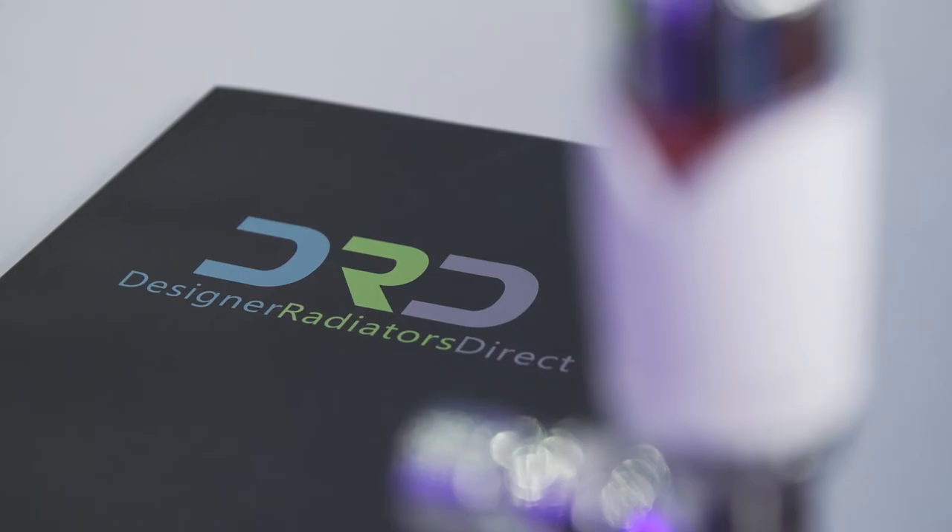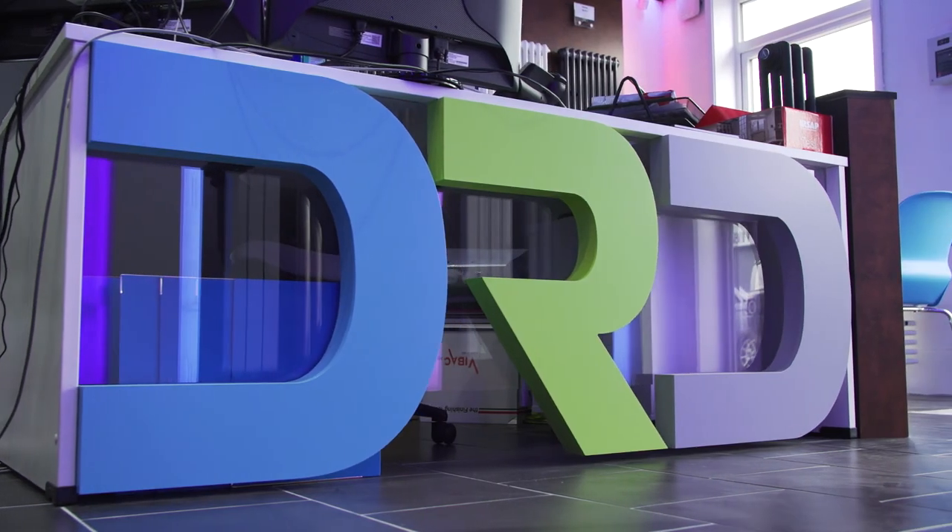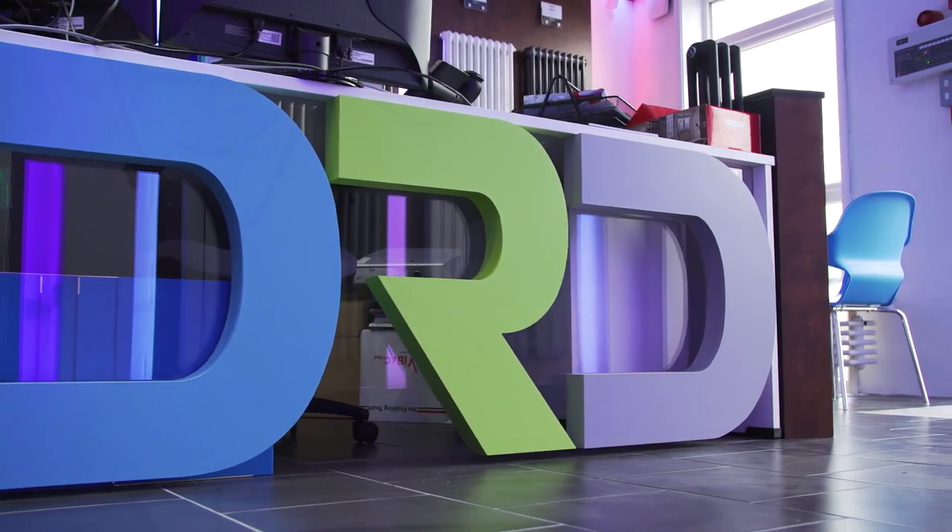For example, at Designer Radiators Direct we have a vast array of aesthetically impressive flat panel models that'll suit the look of many different rooms in your home. And from top brands like Rayner, UltraHeat and Zender, and all at affordable prices. Some also available at trade prices and come with guarantees for up to 20 years. No wonder then flat panel radiators have become popular with so many homeowners throughout the UK.